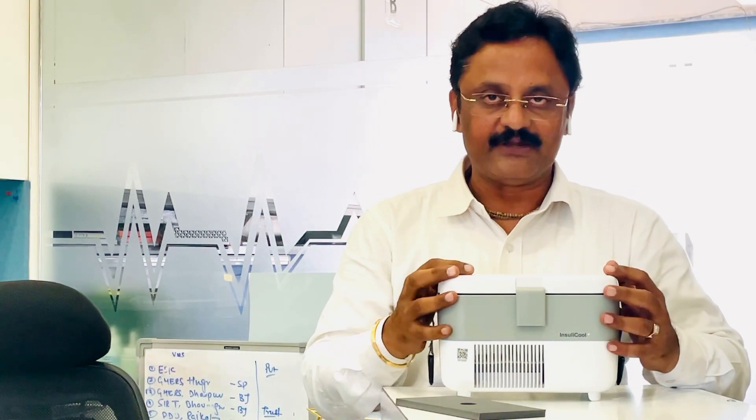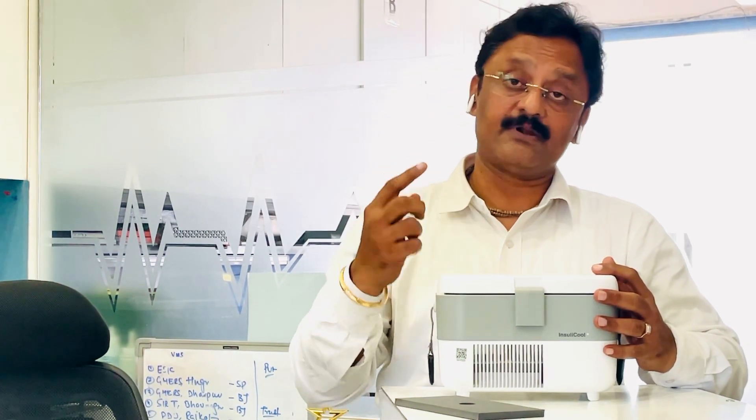If you have a patient who wants to go on a worldwide tour, this device is a great solution. There is a warranty, and services across India are available. This product is 100% available for us. You can contact us by phone or WhatsApp for a demonstration or more information.